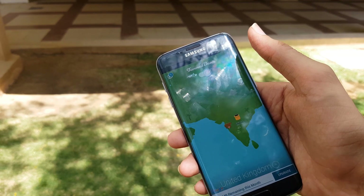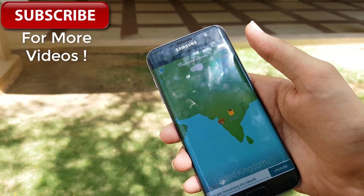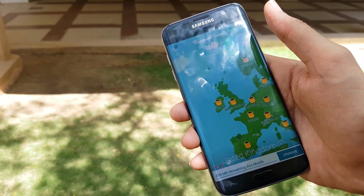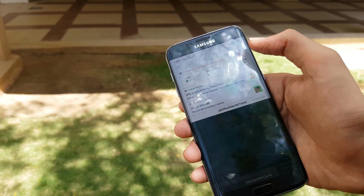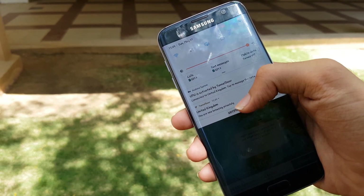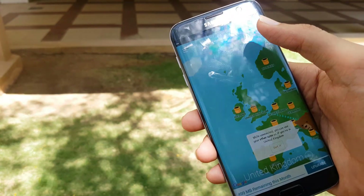The next app we have is TunnelBear. TunnelBear unblocks your favorite censored or blocked websites, keeps your IP address private, and secures your browsing on public Wi-Fi with strong encryption. It provides features like unblocking websites from anywhere in the world, keeping your IP address safe from online trackers, and letting you check how much data you have used while tunneling.